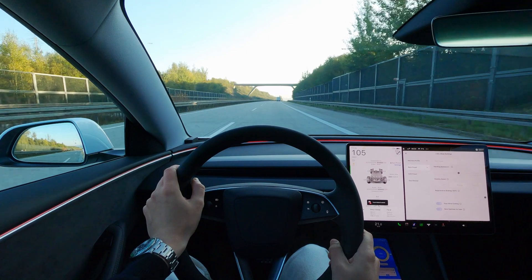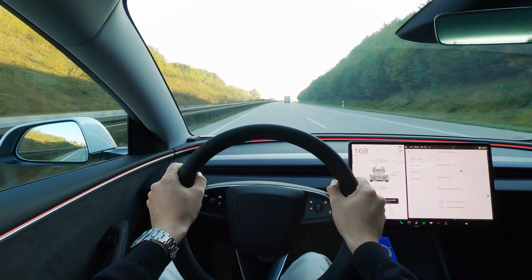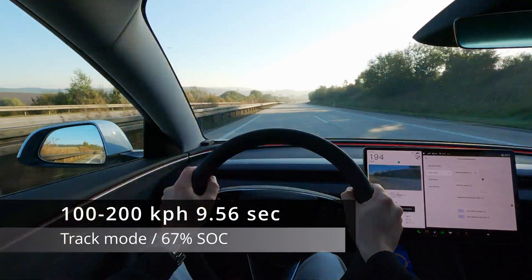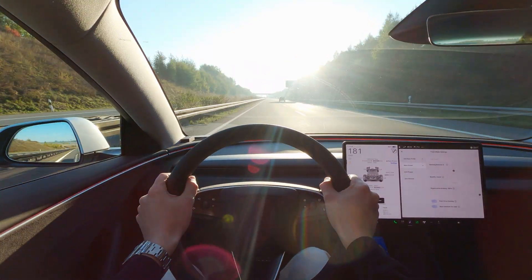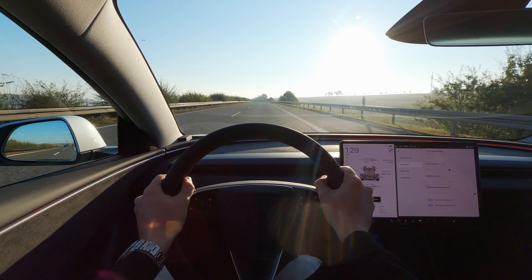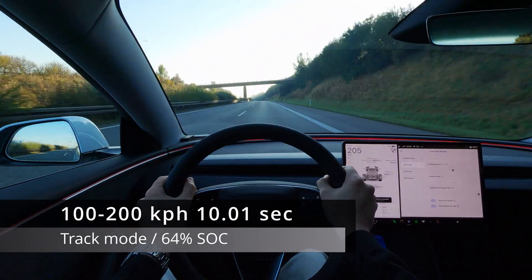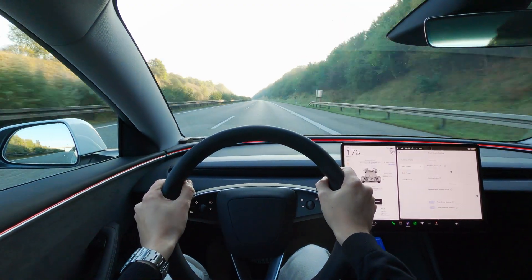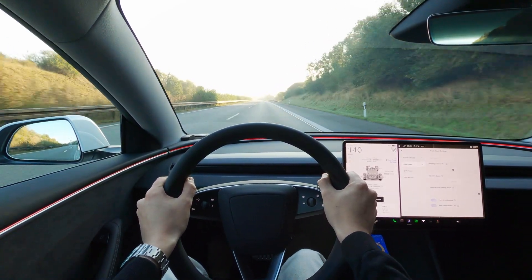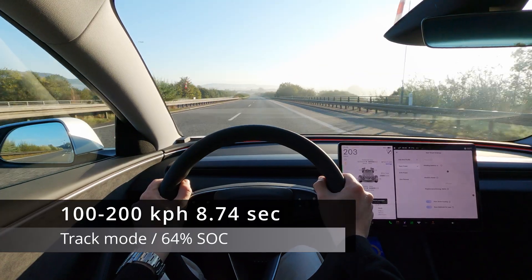As the speed limit is about to lift, we're now at 67% charge, we're in track mode, and we're going to do another 200 run. And we're back under 10 seconds again. 64% state of charge and one more run — another 10 seconds flat. I'll try and stress test the battery with another run right after — 8.7, but in all fairness it was a little downhill this time.